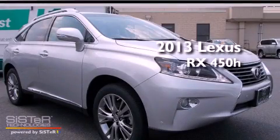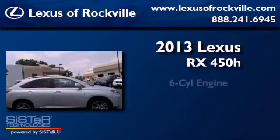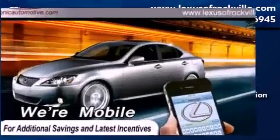This is a brand new 2013 Lexus RX 450H. It has a six-cylinder engine, a continuous variable transmission, and all-wheel drive.